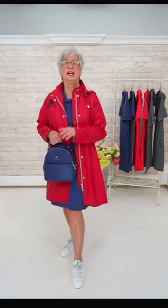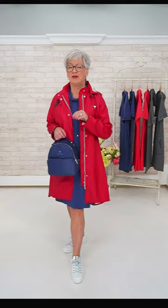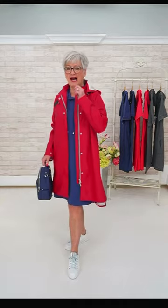We're featuring Pure dresses — we have a new line in today. We're also going to show two of the Pure styles we featured last week, just to give you the full Pure concept of everything we're showing.